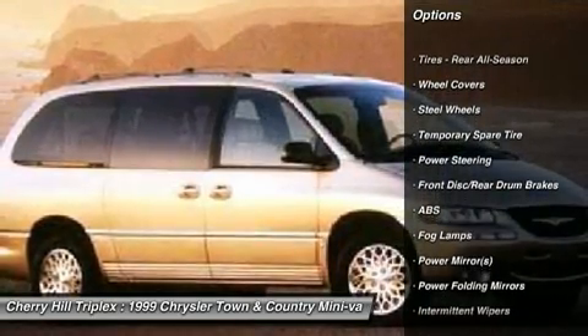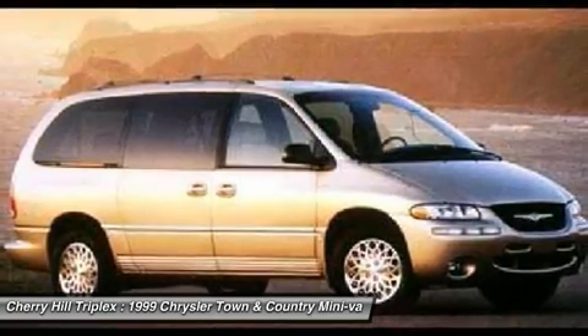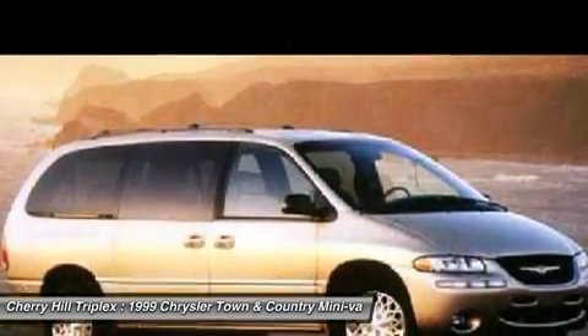traction control, adjustable steering wheel, power steering, driver airbag, cruise control, floor mats, keyless entry, rear defrost, AM-FM stereo radio.